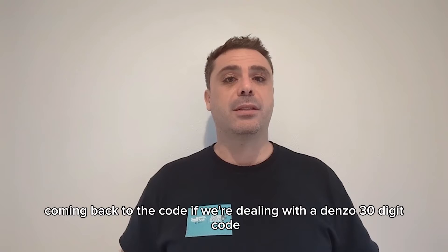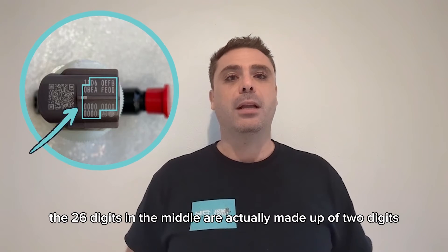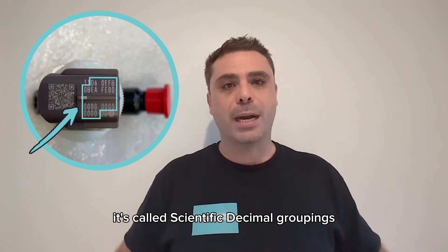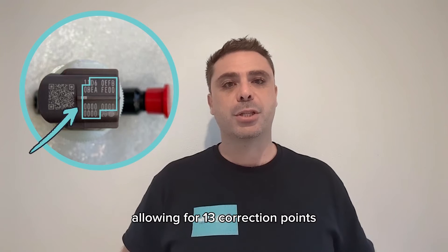Coming back to the code, if we're dealing with a Denso 30-digit code, the 26 digits in the middle are actually made up of two-digit hexadecimal groupings, called sine twos, allowing for 13 correction points.